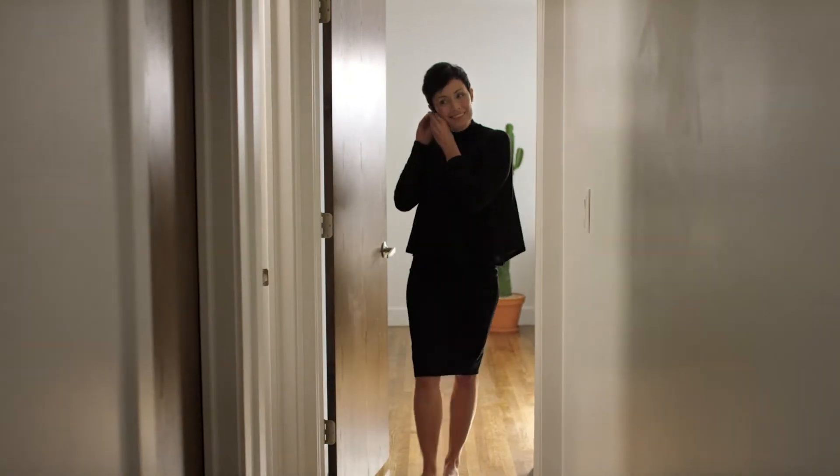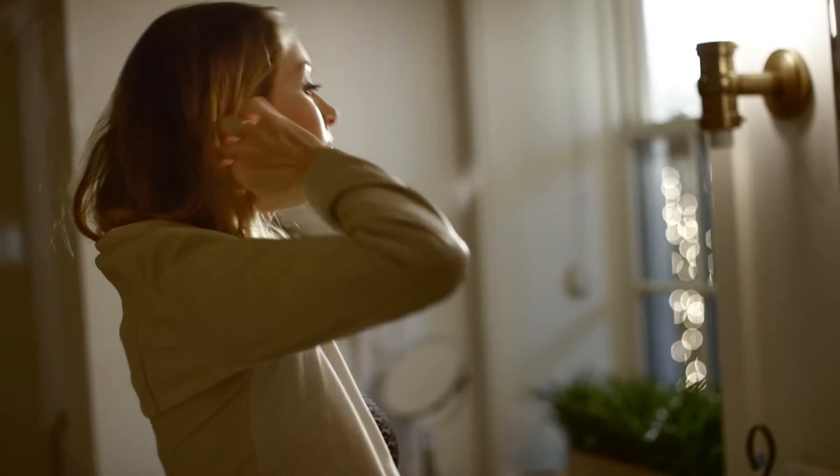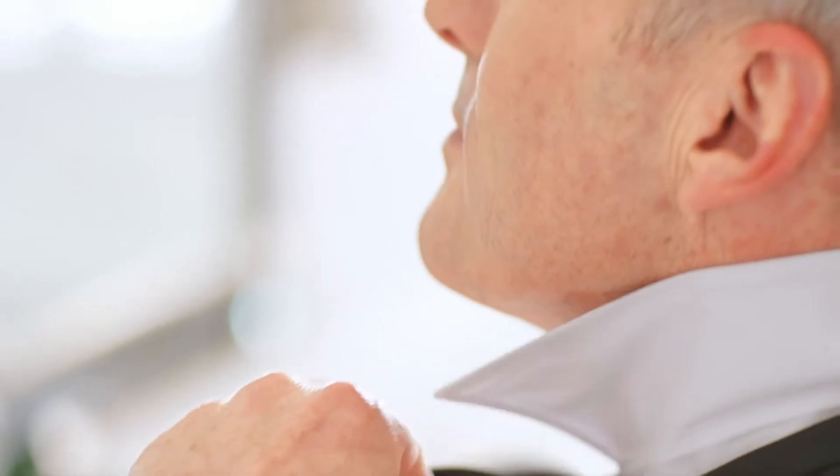You are confident. You are unique. You are inspiring. And today you will look your beautiful best.